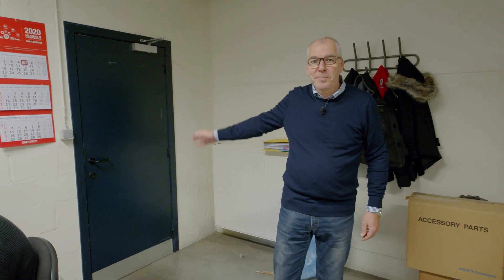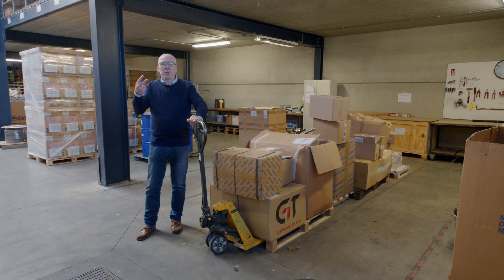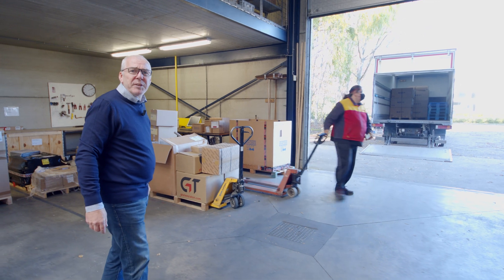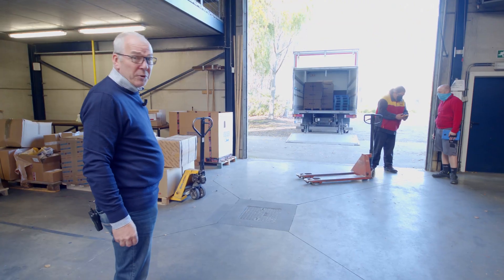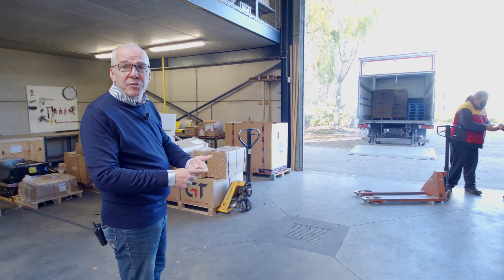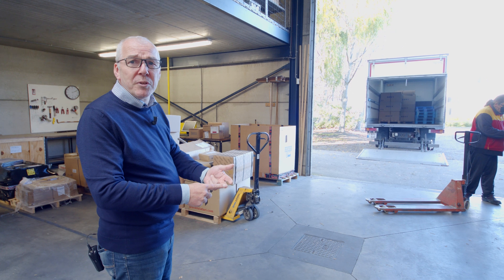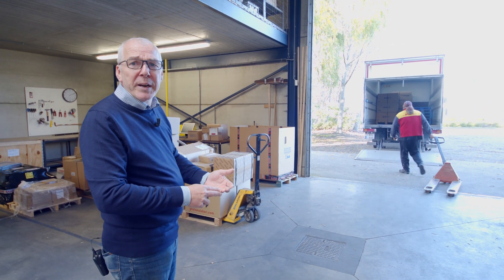I will take you with me now into the warehouse. In the warehouse we have two activities. The first activity is the reception of incoming goods — reception of the goods, inspection of the goods, labeling of the goods, putting the goods in the right place and keeping the warehouse clean.